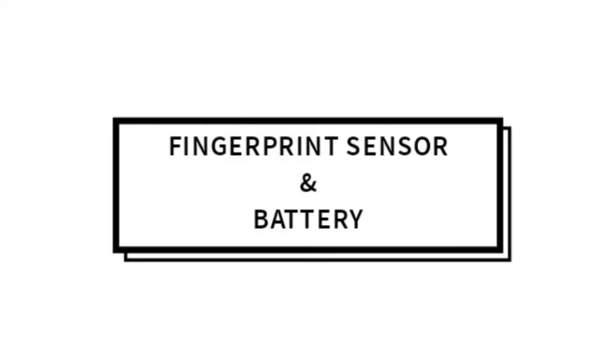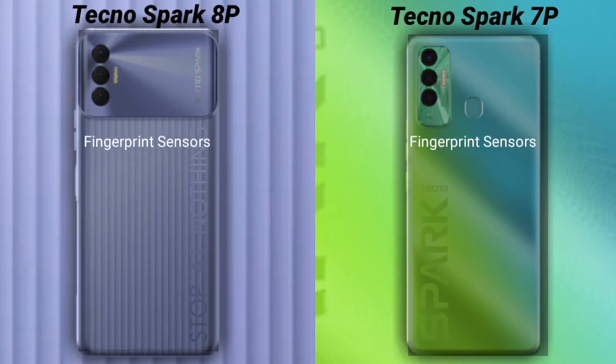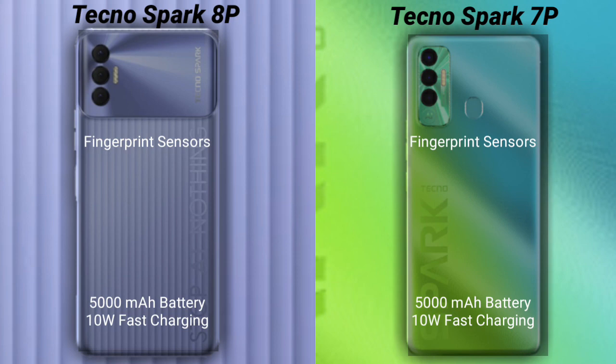Talking about the fingerprint sensor and battery: a fingerprint sensor is available in both phones. The Tecno Spark 8P has a 5000mAh battery which supports 10W fast charging. The Tecno Spark 7P also has a 5000mAh battery which supports 10W fast charging.